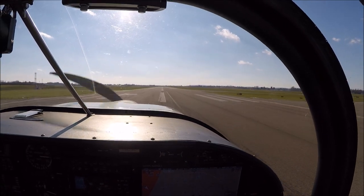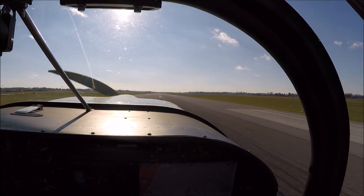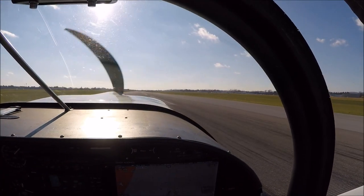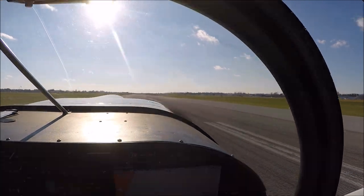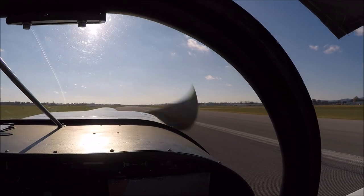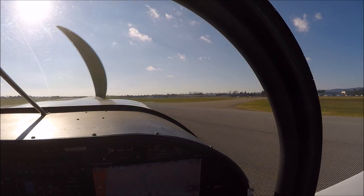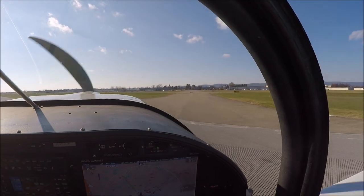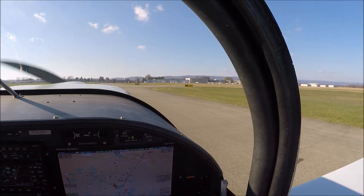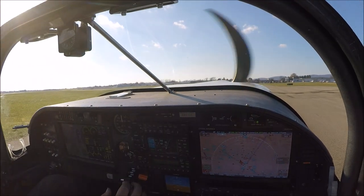Still no joy for 06 Echo, we're on about a 3-mile left downwind. Cessna 06 Echo, you're instructed to follow the traffic on final, turn base now. Turning base, 06 Echo. Nice. 06 Echo, you're right on Echo. Sounds like a generator. Nice landing. Okay, and we're down at Frederick.